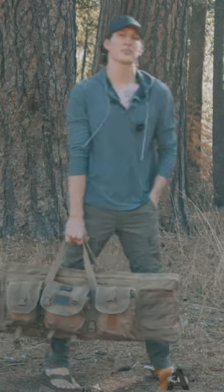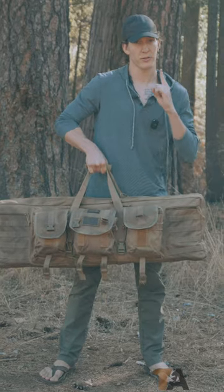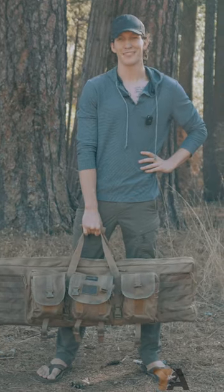Carrying all the groceries in one trip is the best way to show your mom you're a big, strong boy. And carrying all of your range toys out to the range in one trip is also the best way to show your friends you're a big, strong boy.